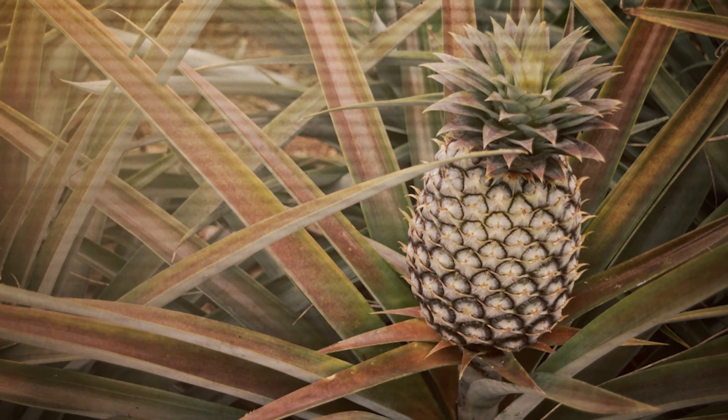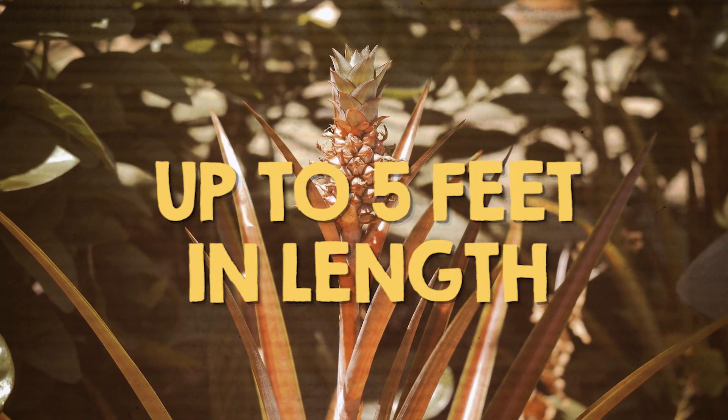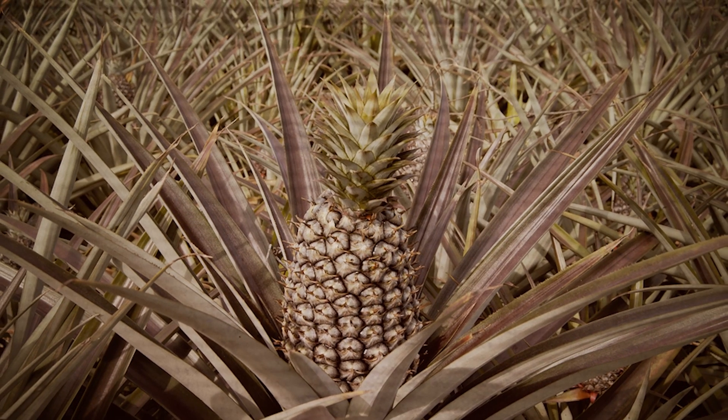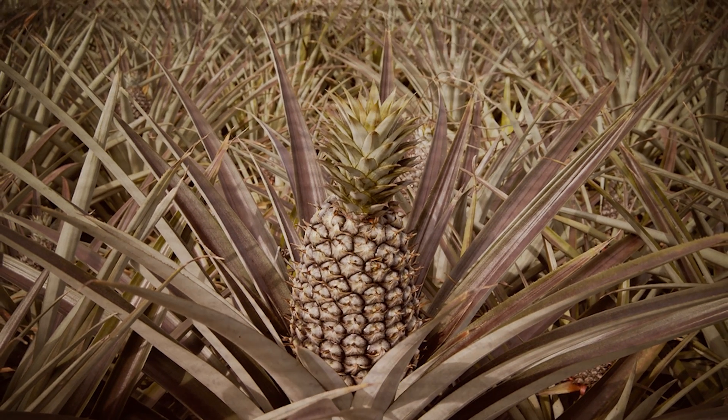So what does that plant look like? Picture a plant with long, sword-like leaves that can grow up to five feet in length. Then in the center, you have your pineapple, which grows out of the top of the plant's central stem. What's even more puzzling is that the pineapple isn't a single fruit, but instead the result of dozens of individual fruit-producing flowers that are fused together into one mega fruit.